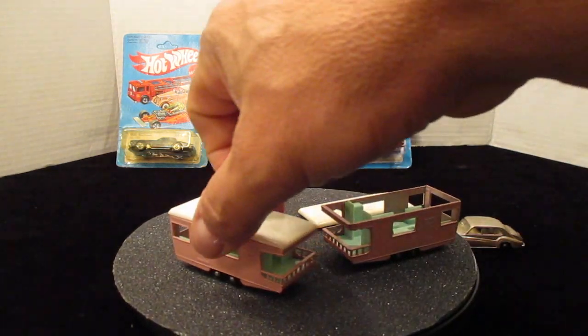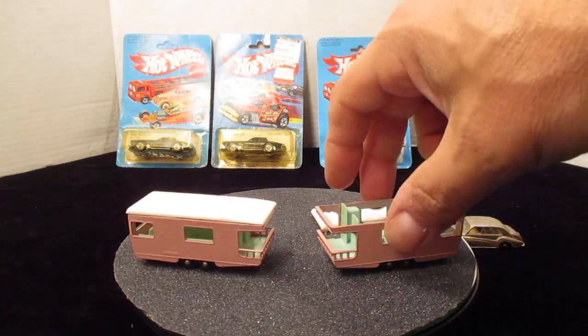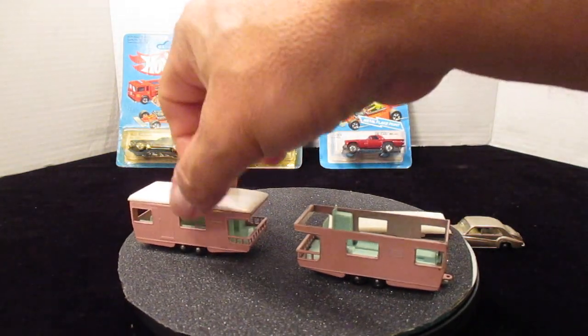I was actually going to show these two next month because they're pink — very cool pieces.